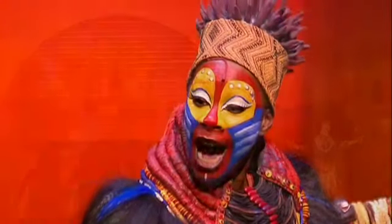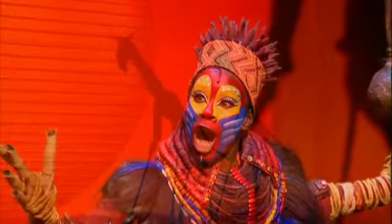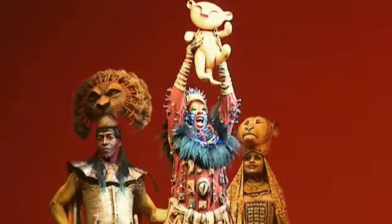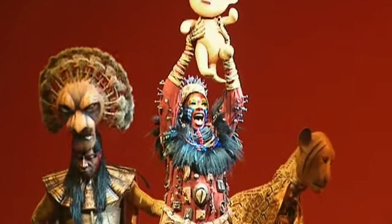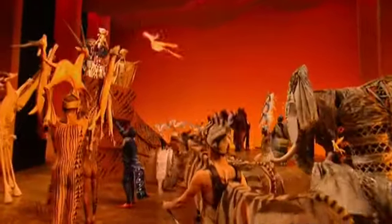Adapting it to the stage meant expanding the story. There were lots of challenges in putting The Lion King together, but certainly the biggest one was for the audience to accept that the people they're seeing on stage are representing animals.